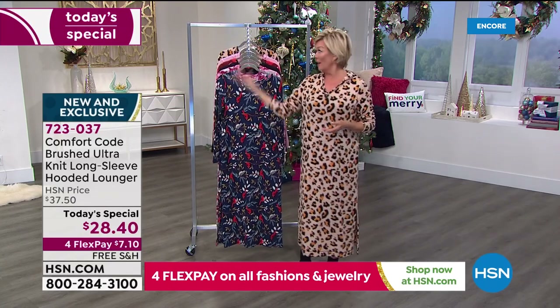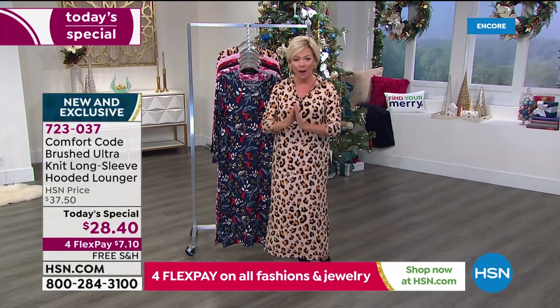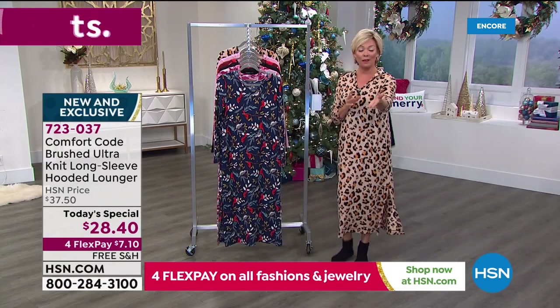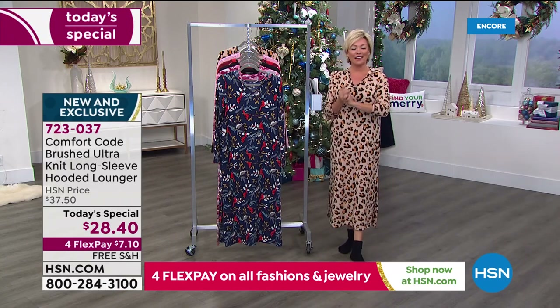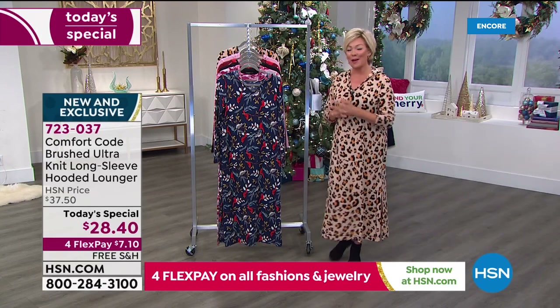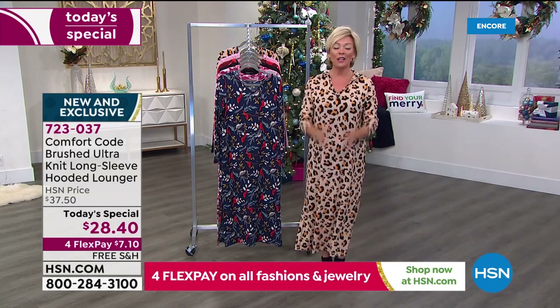With free shipping, you could get all of them, or get 10 of one print and not pay a dime on shipping. On four flex, it's a little more than $7 to get yours on its way. If you have an HSN card, you can add a fifth flex — that makes it somewhere around $5.68. So think about that — 723037 is the item number of our today's special.